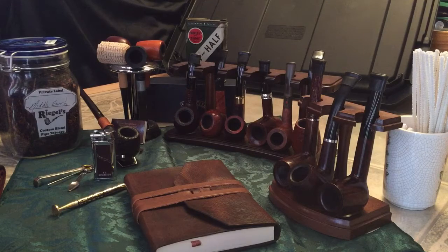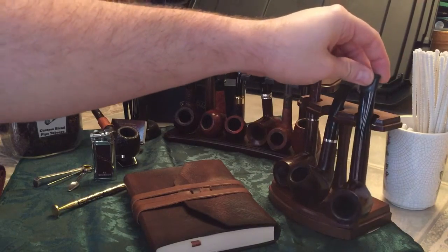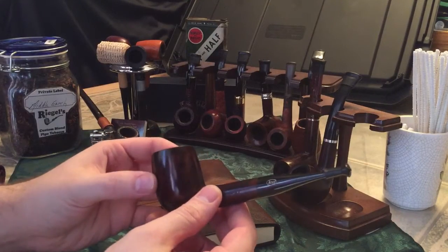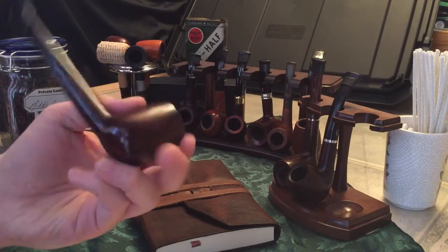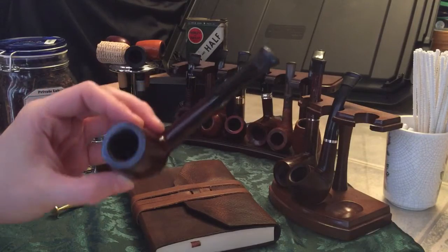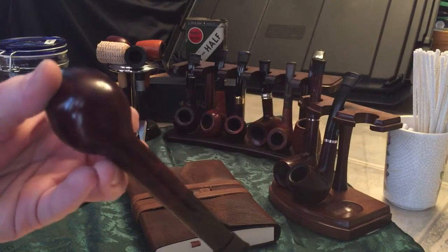I'll start over here. This is one of my first pipes — the first billiard I ever bought. It's made by Rossi, it's a Rossi Napoli billiard style. Beautiful wood grain on that one, absolutely beautiful.